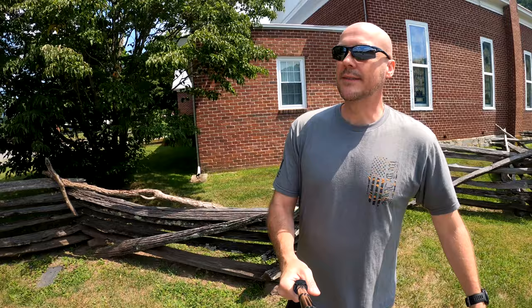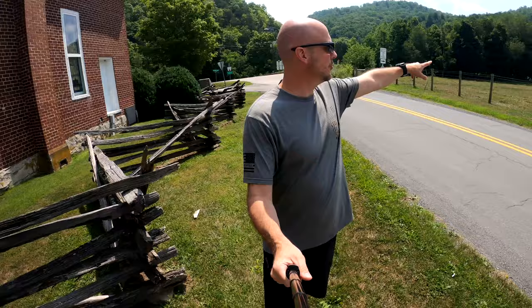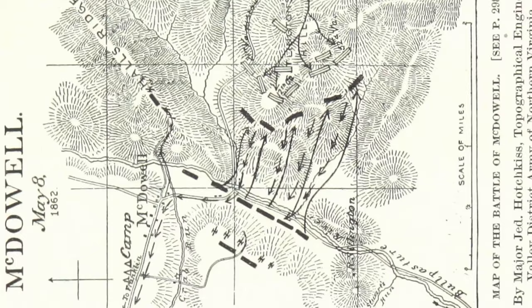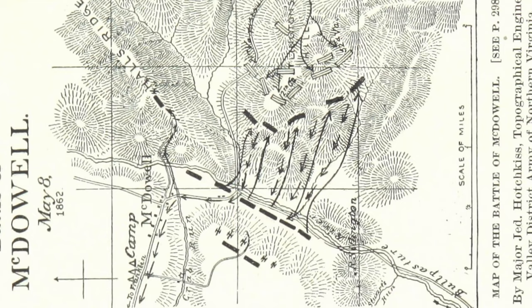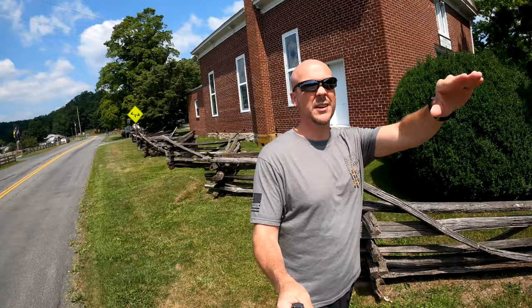During the Battle of McDowell, this church was actually used as a hospital for both Union and Confederate soldiers. You can see down here — the Union troops were lined up against this creek, and on top of the hill was where the battle was waging. Union troops would force their way up that hill against the 12th Georgia, who was at the front of that charge. To the rear of the church, Union troops had artillery set up, firing on the position where the Confederates sat on top of Sittlington's Hill.